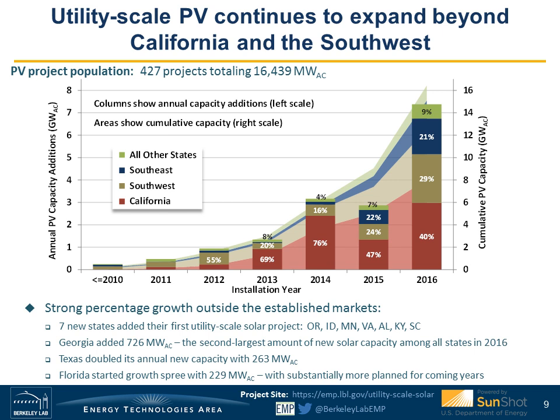Georgia was especially active in 2016, adding nearly 730 megawatts—the second largest amount of new solar capacity among all states that year. Texas also doubled its annual new capacity, and Florida started a growth spree with a lot more solar capacity planned for coming years.